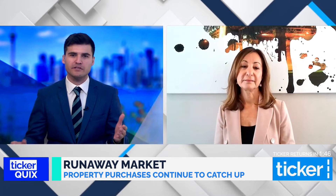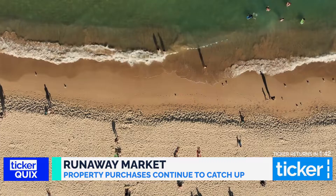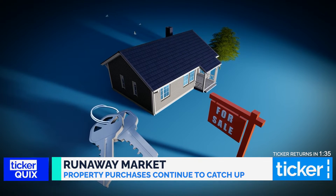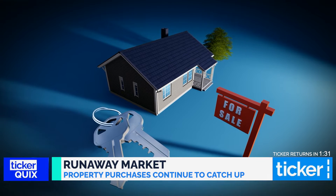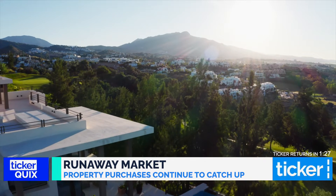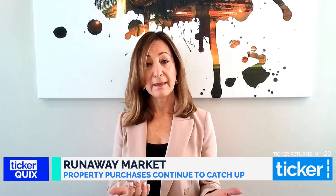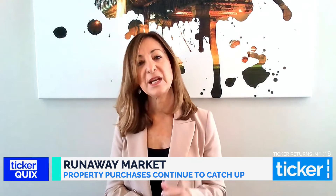Apart from not being able to physically inspect a property during those lockdown periods and the COVID restrictions that we saw, there are many other challenges. For example, the reliance on information that the real estate agent is giving them, timely access to information, the inability to act really fast during a negotiation should another buyer submit an offer, and the burden that they put on their family and friends to go and inspect properties for them.